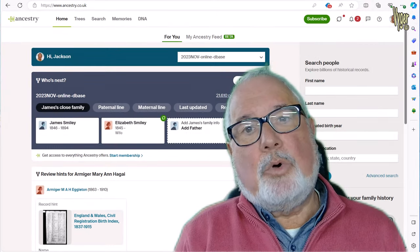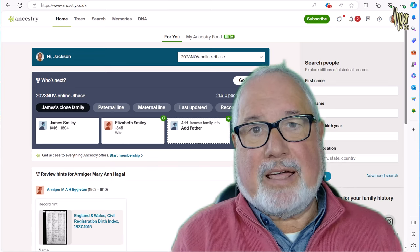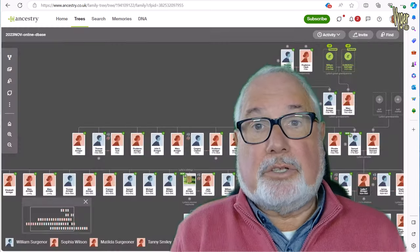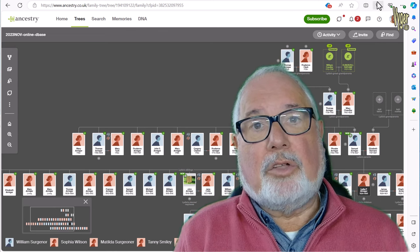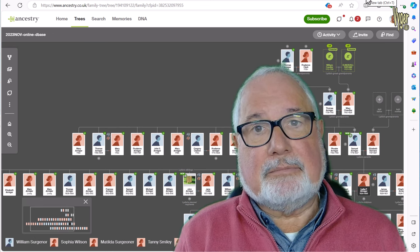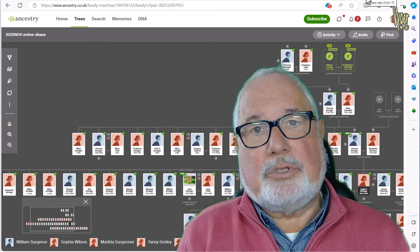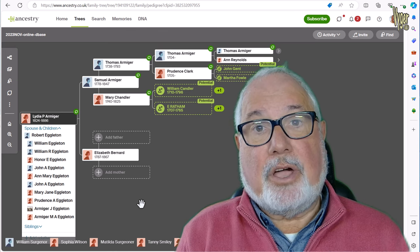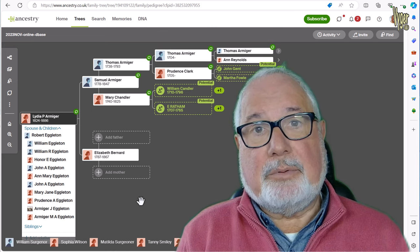Hi there. I would guess most genealogists dip in and out of the likes of Ancestry, MyHeritage and Find My Past, if only looking for hints or documents. Some people keep a tree up there for cousin bait and fishing, other people keep their full tree on Ancestry and sites like that. I mentioned in the MyHeritage video that I would detail the process of getting all of your research including images down from Ancestry and into Family Historian, and that's exactly what this video is.